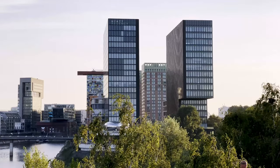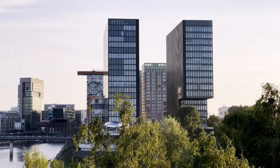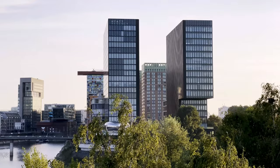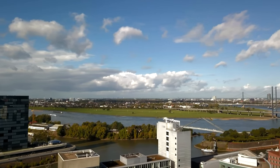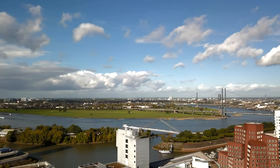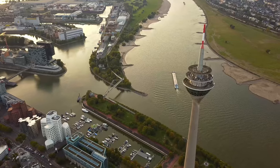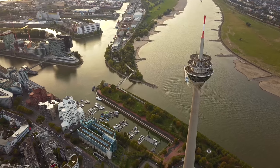Düsseldorf is also a great city for shopping, with a host of high-end stores. Königsallee, also known as the Kö, is a famous shopping street in Düsseldorf. It's home to some of the most famous and expensive stores in the country, including Louis Vuitton, Prada, and Gucci. Another must-visit location is the Deutsche Oper, one of the biggest opera houses in Europe. It's home to some of the best operas in the country, and in Germany, that's saying something.